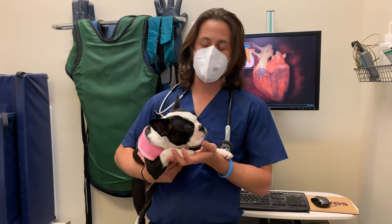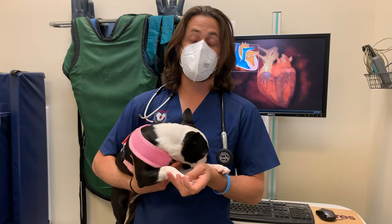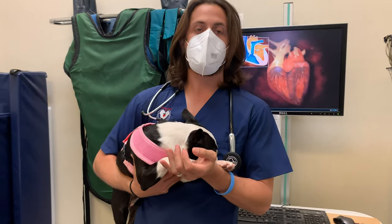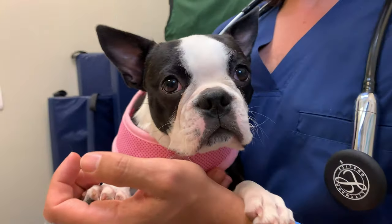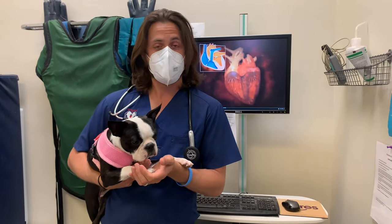Hey guys, Dr. Larry here. Today I am here with Phoebe. Phoebe is a Boston Terrier puppy, and she is coming in. She's here because the topic of the video is heart murmurs.